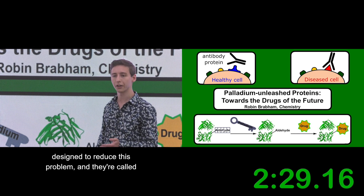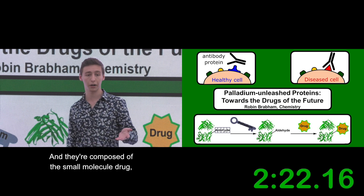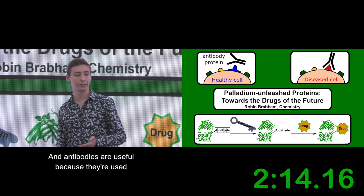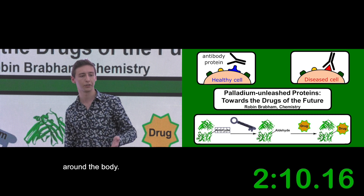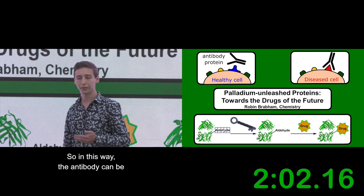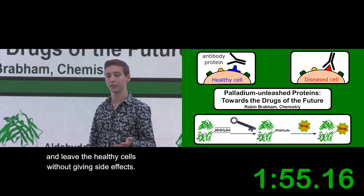A new class of drugs has been designed to reduce this problem, and they're called antibody drug conjugates. They're composed of the small molecule drug as a warhead linked to a homing device called an antibody protein. Antibodies are very good at recognising markers around the body. You can see how the antibody recognises the marker on the diseased, cancerous cell but ignores the healthy cell. In this way, the antibody can be used to deliver our drug only to the unhealthy cells, leaving the healthy cells without side effects.